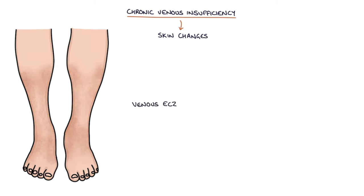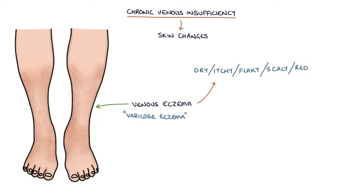Venous eczema or varicose eczema refers to dry, itchy, flaky, scaly, red and cracked skin. These eczema-like changes are caused by a chronic inflammatory response in the skin.